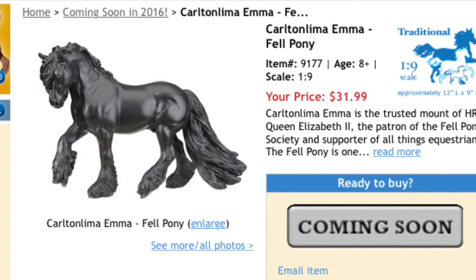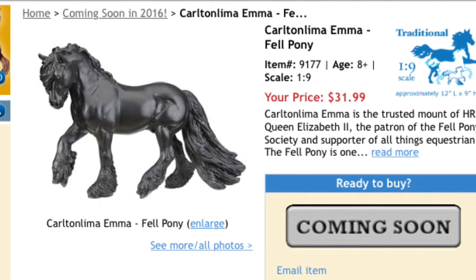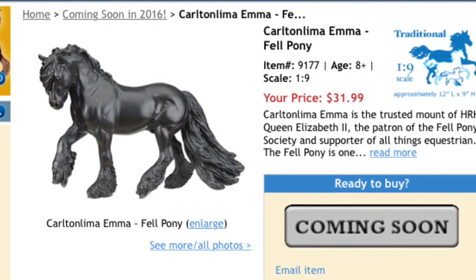Hey guys, it's Bubbles here, and today I'm going to be showing you all of the 2016 Briar Traditional models and their prices.